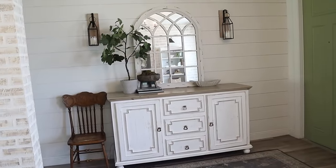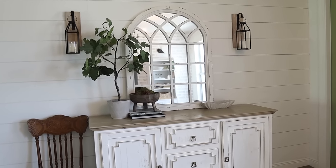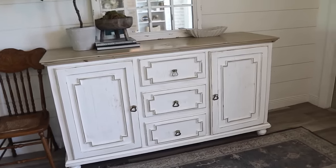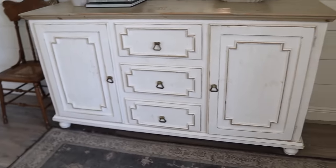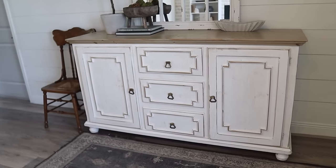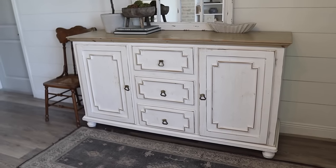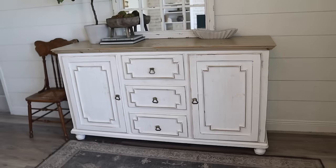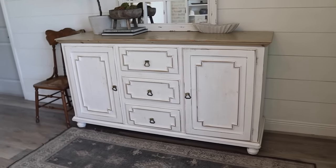Starting right here at my entry, this area took me a while to figure out how to make it functional and pretty at the same time, so I wanted to kind of walk you through and explain my setup here. This big cabinet is actually a TV stand that I found at HomeGoods. My number one tip, especially with furniture, is to think outside the box. This was not intended to be an entryway piece, but it ended up being the perfect functional piece to fit this space.